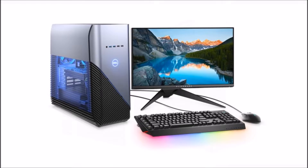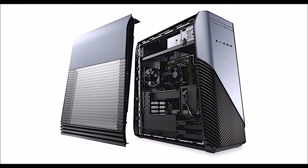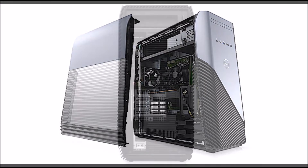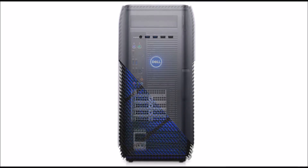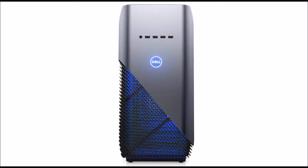As you can see from the image above, it also contains interior LED lighting, which is pretty much to make it look cool. The Inspiron Gaming Desktop 5676 is coming on June 12th, and it will start at $849.99.